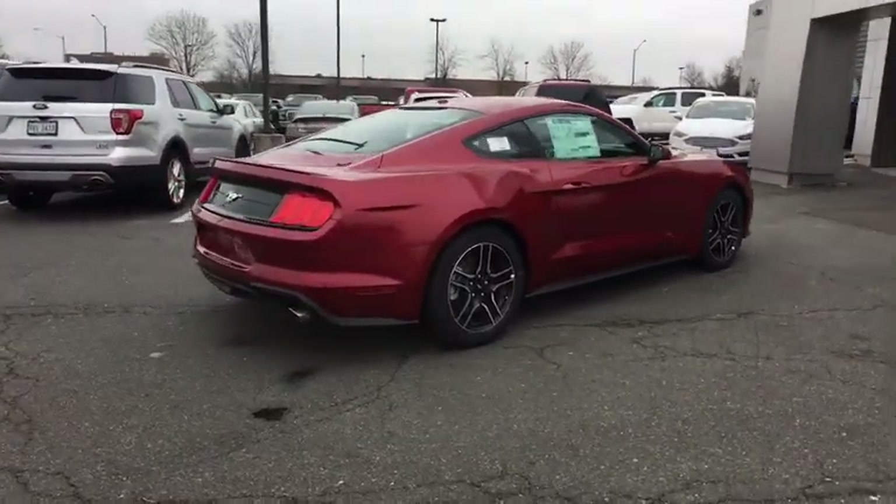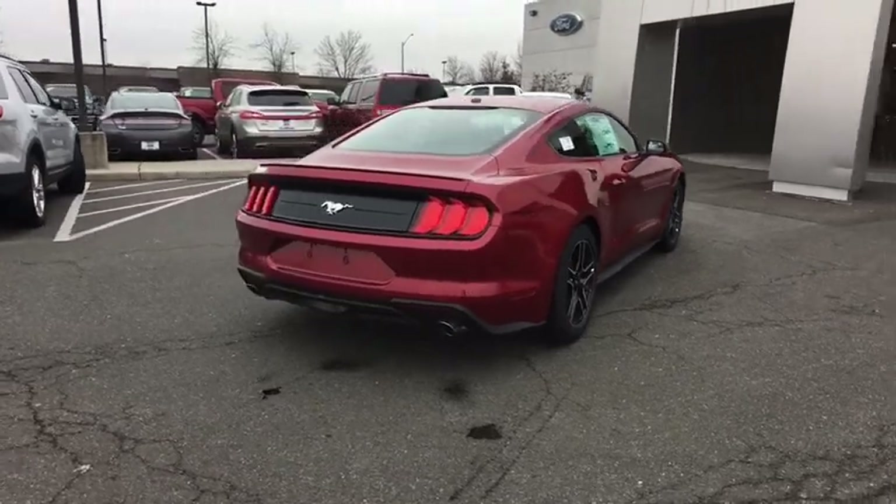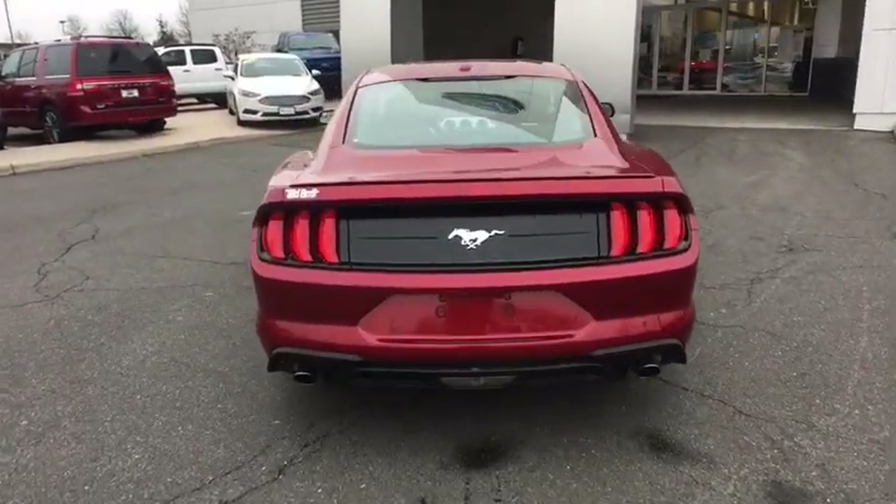AM-FM stereo radio, universal garage door opener, compass, heated front seat, fog lights, security system, electronic stability control.